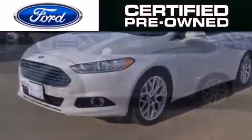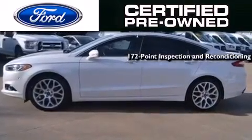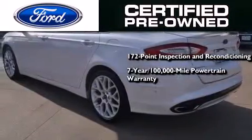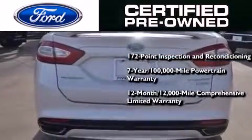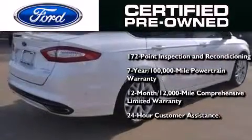The Ford Pre-Owned Certification includes a 172-point inspection and reconditioning process, a 7-year, 100,000-mile powertrain limited warranty, and a 12-month, 12,000-mile comprehensive limited warranty, plus Ford Motor Company's 24-hour roadside assistance program.